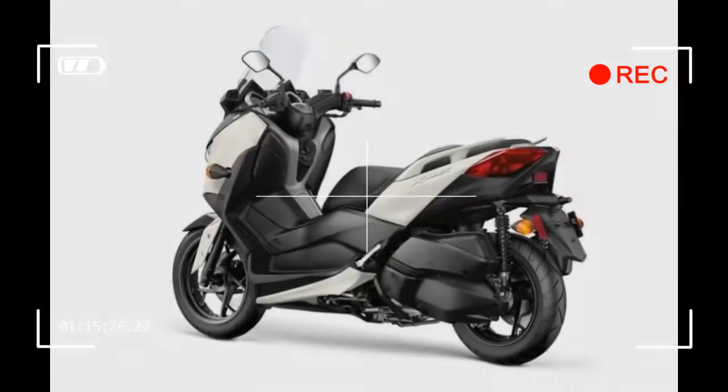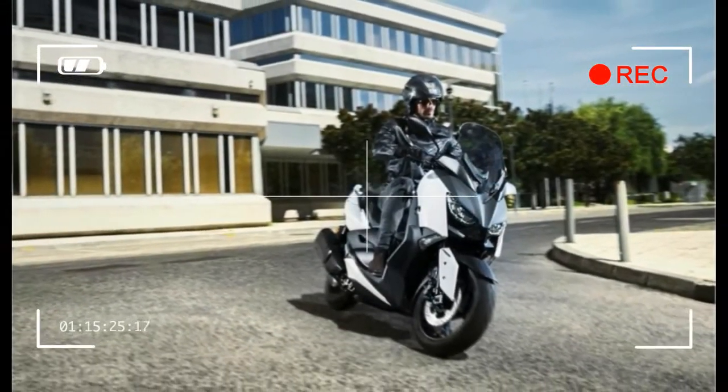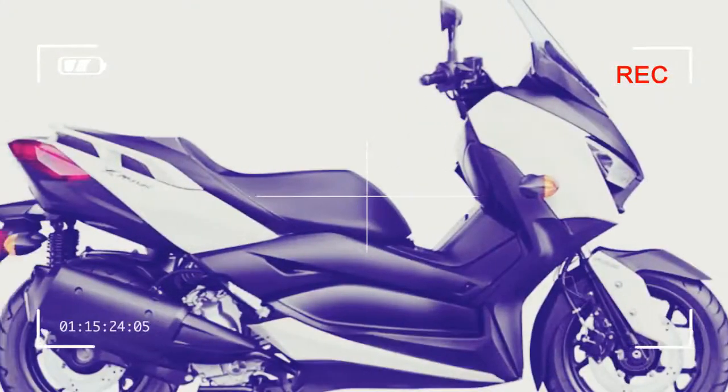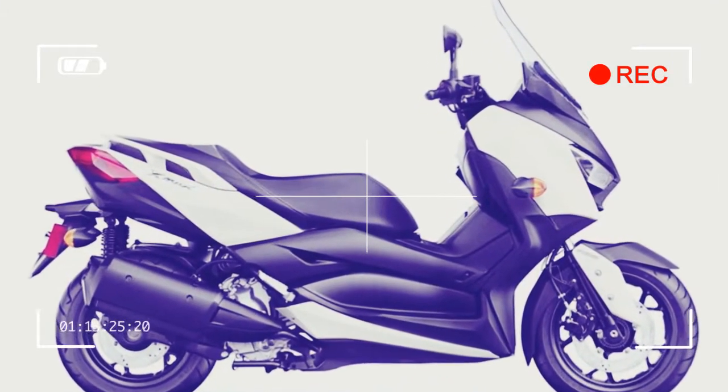Engine type: 292cc liquid-cooled 4-stroke SOHC single cylinder, 4 valves. Bore and stroke: 70.2mm x 75.9mm. Compression ratio: 10.9:1. Fuel delivery: fuel injection. Ignition: TCI, Transistor Controlled Ignition.